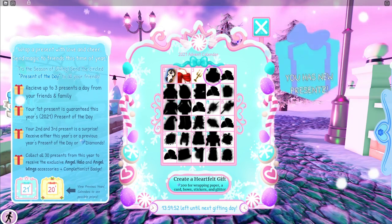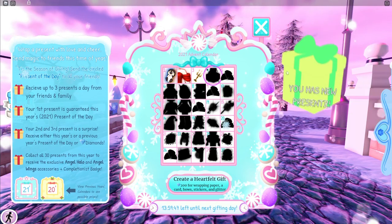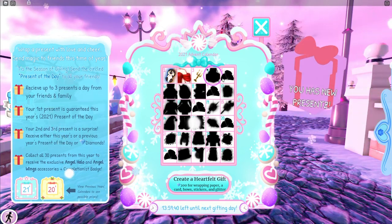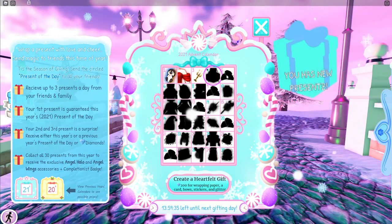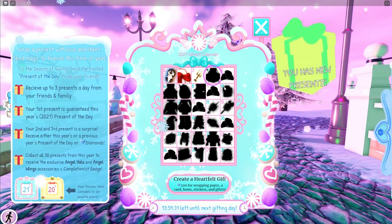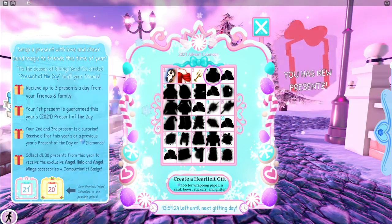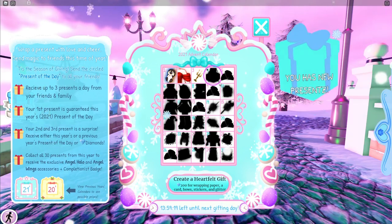Day four is gonna be interesting because we have this strange shape, but before I open the presents I want to quickly discuss what I'll be doing for tomorrow's video. Day five is clearly diamonds, but just because it's diamonds doesn't mean I'm not gonna make a video — I plan to have a special guest join me and we're gonna be doing a little challenge here in Snow Globe Summit.